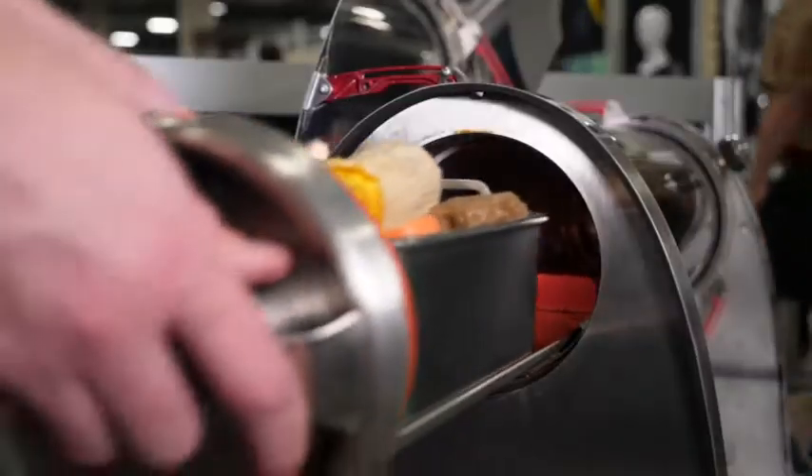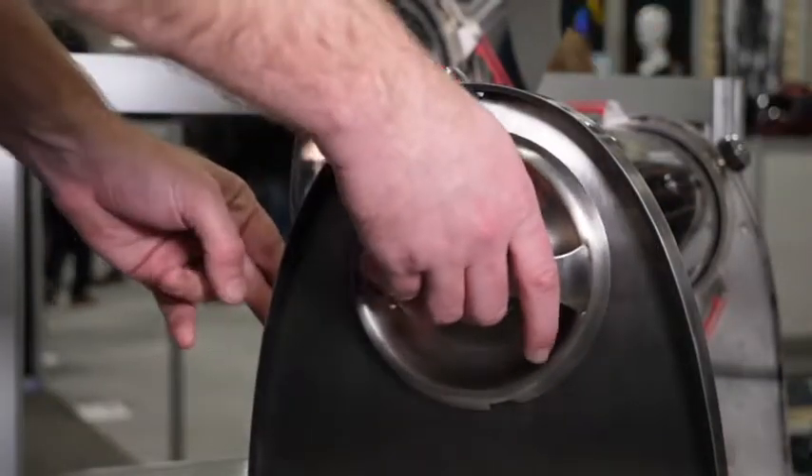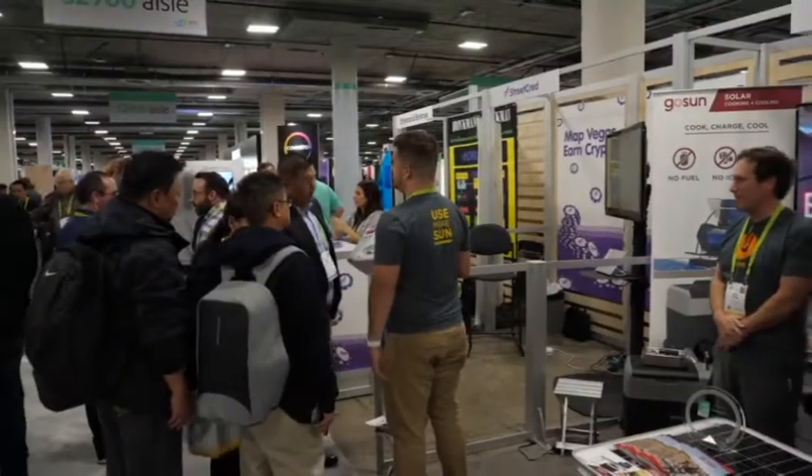It can also generate electricity by using its solar panels — enough to power a small refrigerator to keep food fresh.